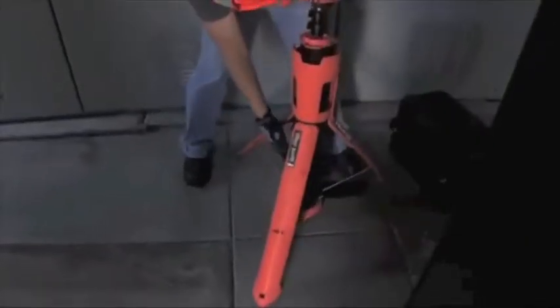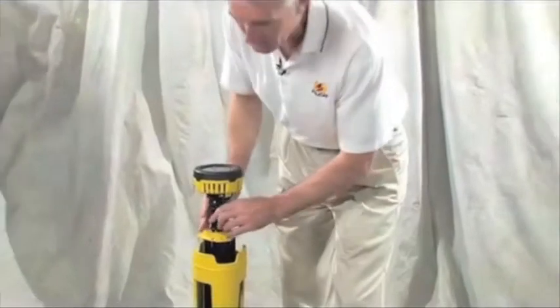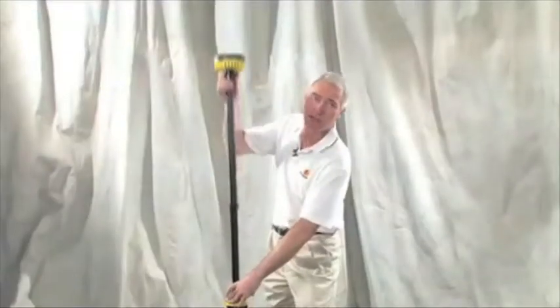To deploy the light, simply pull up on the latch to release the legs. The light head is mounted to a double extension mast with a working height of 86 inches.